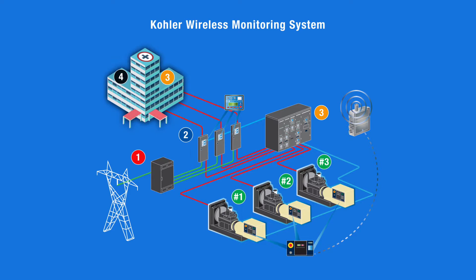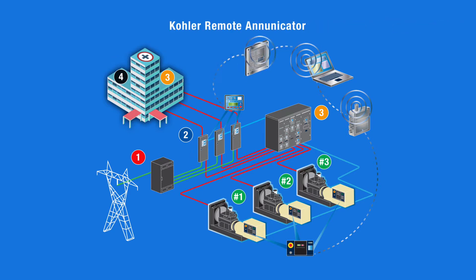Kohler's integrated controls give seamless communication and offer remote monitoring through a VPN connection. Kohler monitoring software monitors generators and transfer switches from a PC. Kohler remote enunciation provides the status of single or multiple generator sets.